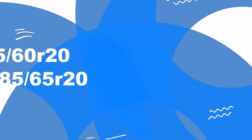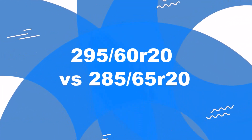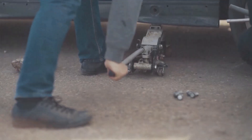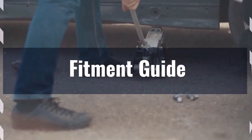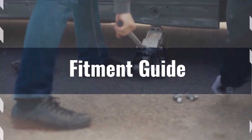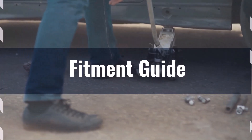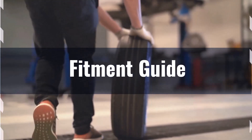Welcome to our comparison video on switching from 295/60R20 to 285/65R20. The diameter difference between these tire sizes is 1.9%, which is within the acceptable 3% range. This means the interchange is acceptable without necessitating major adaptations.